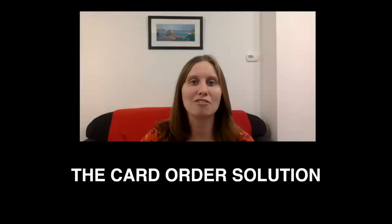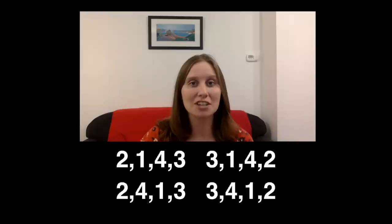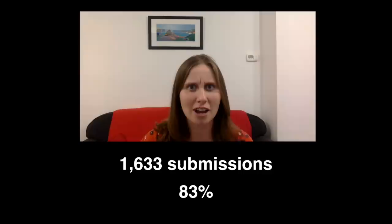For the warm-up puzzle, the submittable answer was four. If you put four, great work — here are the four permutations that satisfied the criteria. We had a grand total of 1,633 submissions, of which 83 percent put four, so 83 percent of them got that correct.